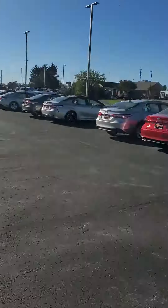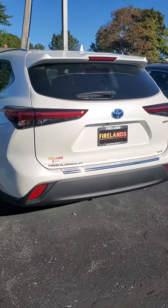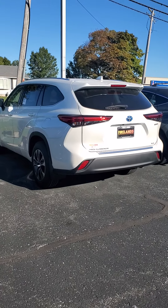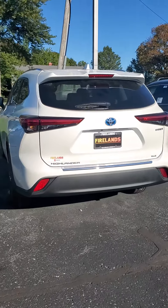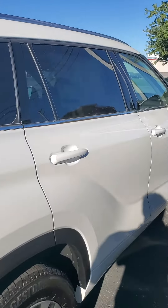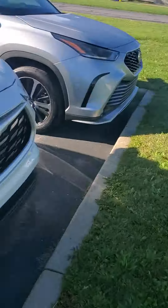Well hello Roberta, this is Derek your TrueCar specialist over here at Firelands Toyota in Sandusky. I wanted to show you a Highlander XLE in Blizzard Pearl — however this one is a hybrid, so you're gonna get about 36 miles per gallon compared to the 23 on the normal. Of course we do have the normal ones if you wanted to go that route.